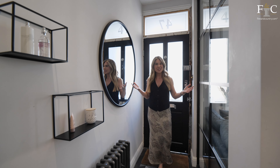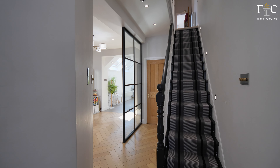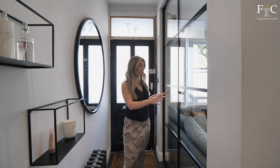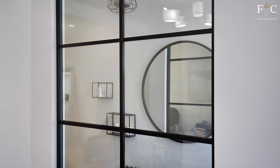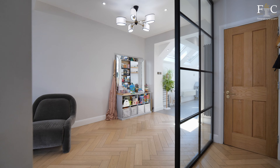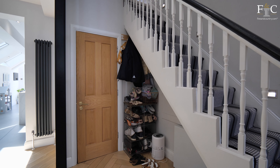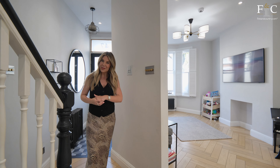As soon as you enter the property you're greeted by this bright and spacious reception hall. I really like how they've removed this party wall here and replaced it with glazed windows. This really helps to keep the flow of light coming all the way through downstairs. There's also a very nice wooden floor that flows throughout the property. Just under the stairs there is some storage space, a security camera system, and also a downstairs WC.